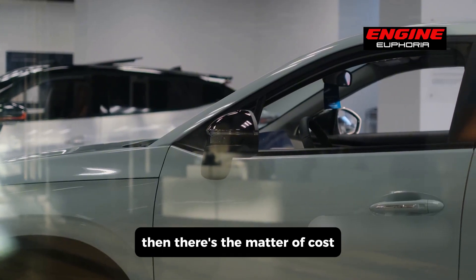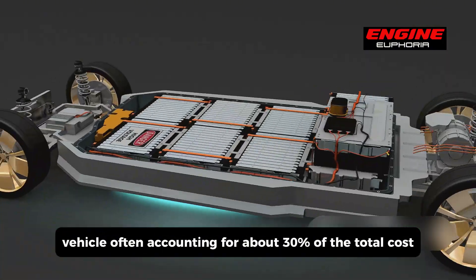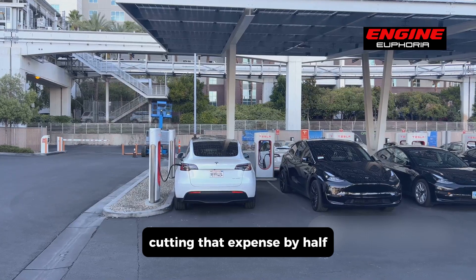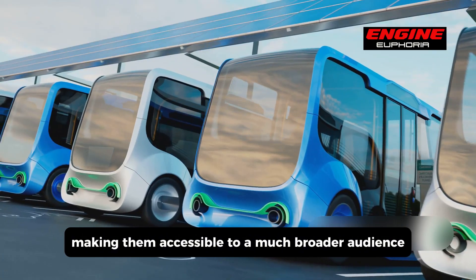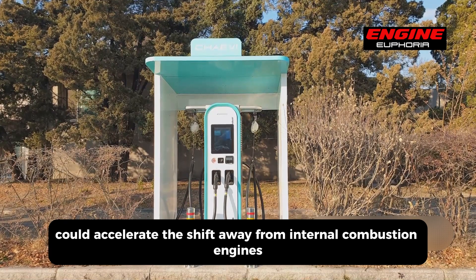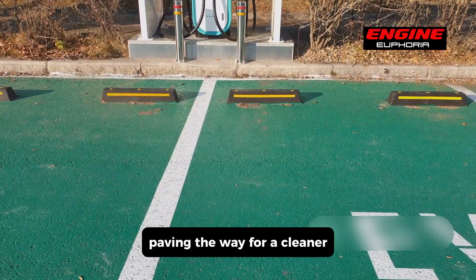Then there's the matter of cost. Batteries are one of the most expensive components in an electric vehicle, often accounting for about 30% of the total cost. Cutting that expense by half could significantly reduce the overall price of EVs, making them accessible to a much broader audience. Cheaper, more efficient batteries could accelerate the shift away from internal combustion engines, paving the way for a cleaner, greener future.